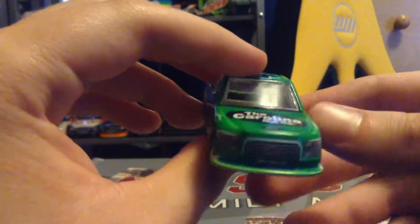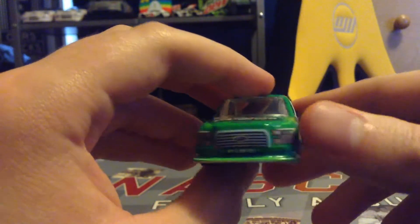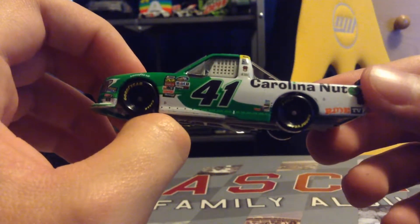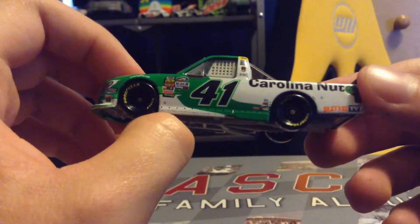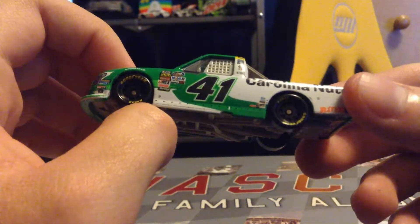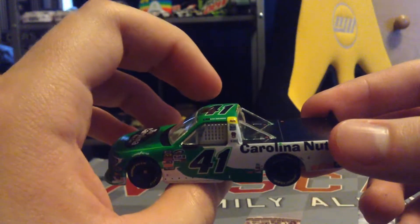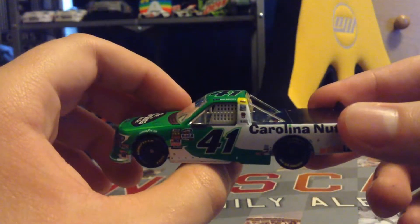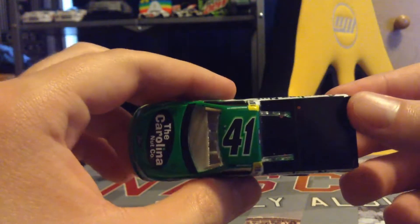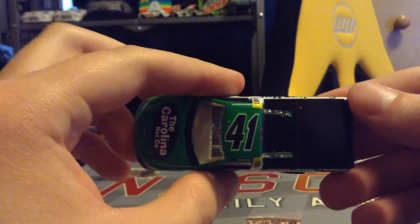We have Ford F-150, number 41, and the contingencies on the front — we've got Moog. On the hood we have Ford, the Carolina Nut Company logo, the headlights, and the F-150 logo. On the left side we have number 41, the Camping World Truck Series decal — since 2018, of course they switched to Gander after this year. We have Mechanix, Elder Brock, RCS, Simpson, Duralast GT, and Ben Rhodes' name.